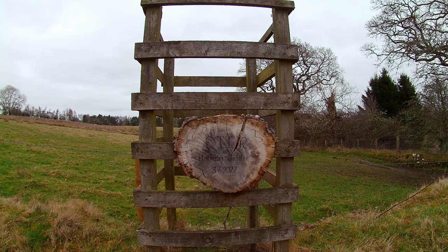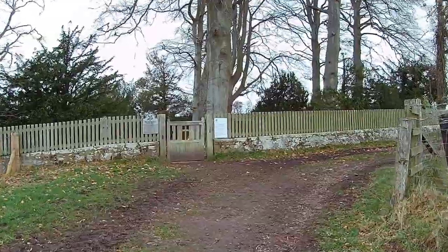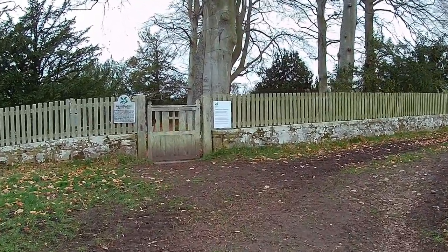There's a memorial to Queen Elizabeth. This memorial was for the Platinum Jubilee, which didn't last much longer after that. But here we are, come up now to Ladywell.